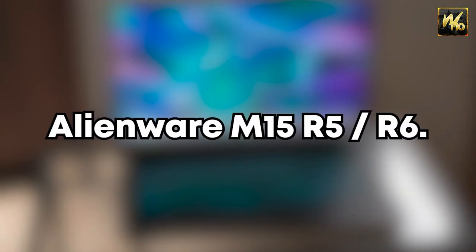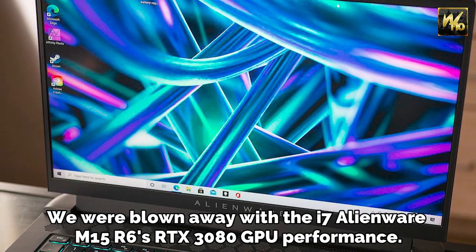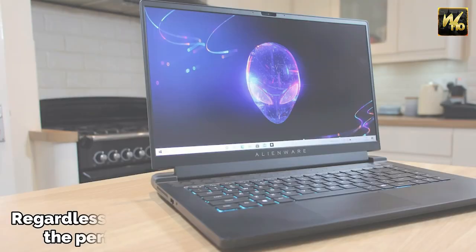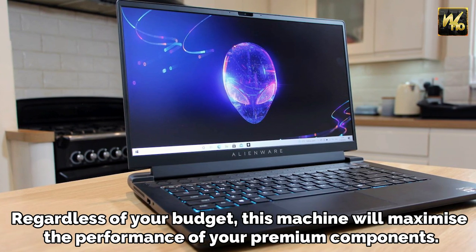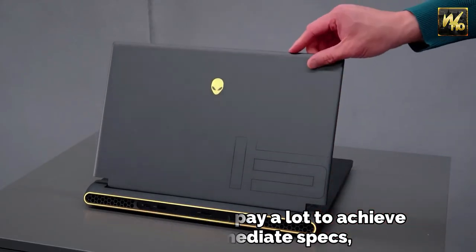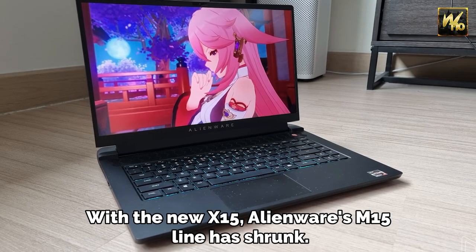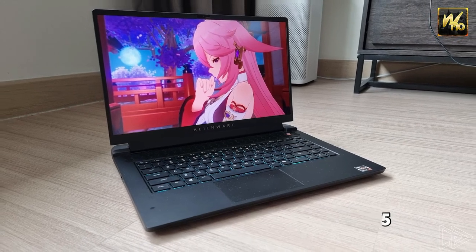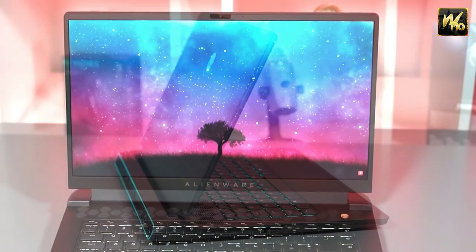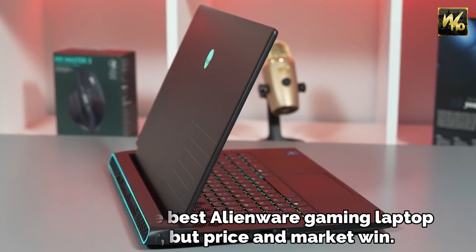Number 2: Alienware M15R6. We were blown away by the i7 Alienware M15R6 with RTX 3080 GPU performance. Regardless of your budget, this machine will maximize the performance of your premium components. You won't need to pay a lot to achieve great intermediate specs, and the cheaper components still get to shine. With the new X15, Alienware's M15 line has shrunk. The price differential between the two makes this gaming laptop the best overall value. The X15 is the best Alienware gaming laptop on paper, but price and market win.